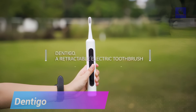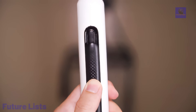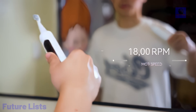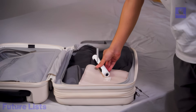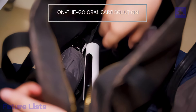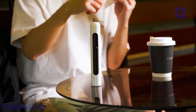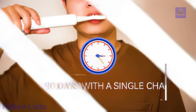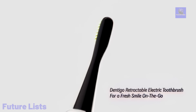Introducing Dentigo, the revolutionary electric toothbrush with a retractable head, making travel dental care effortless. With a simple button push, the head retracts into the handle, ensuring a lower profile and shorter length for easy packing. Dentigo prioritizes convenience with a powerful sonic motor delivering 18,000 RPM for efficient plaque and stain removal. The automatic cover protects from external pollutants, and with a lab-tested ability to retract 3,000-plus times, Dentigo ensures enduring consistent performance. With a quick 2-hour USB-C charge and a 30-day battery life, Dentigo is your sleek and reliable travel companion.